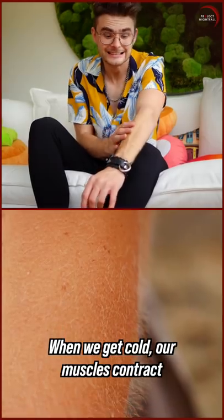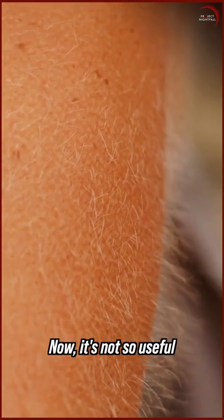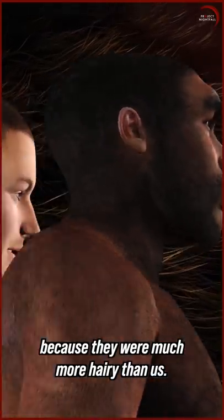Number one. When we get cold, our muscles contract and we get goosebumps for a thicker layer of protection. Now it's not so useful, but it was very helpful to our ancestors because they were much more hairy than us.